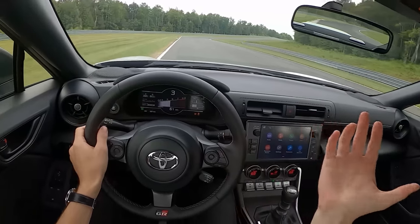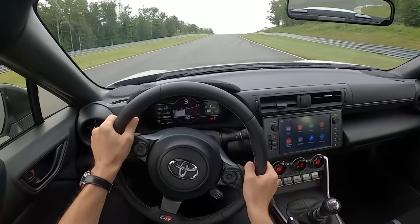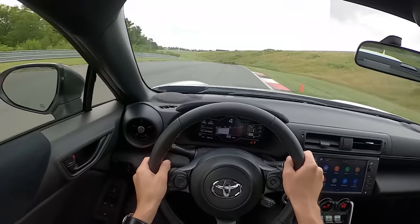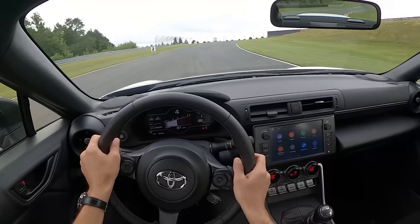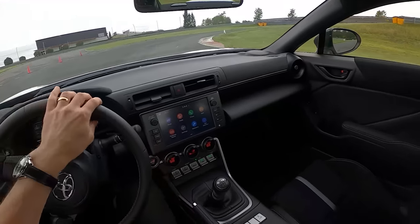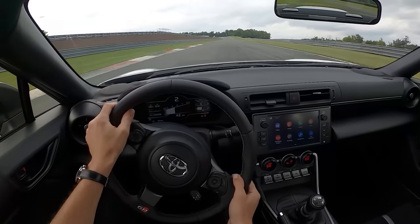Ride quality feels pretty good too. This is a pretty long track out here at Monticello, and this GR86 does not feel stressed — it doesn't feel slow. You can really stretch its legs out here and have some fun.